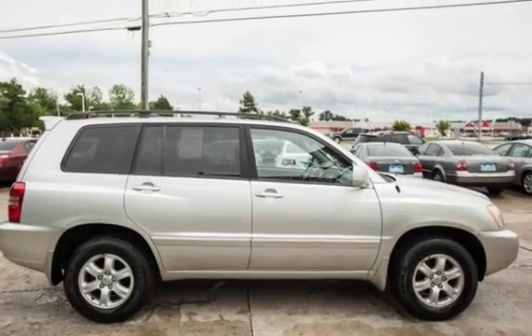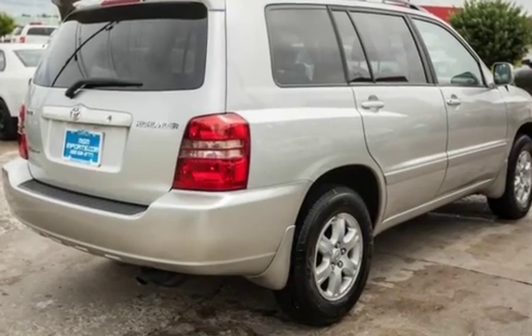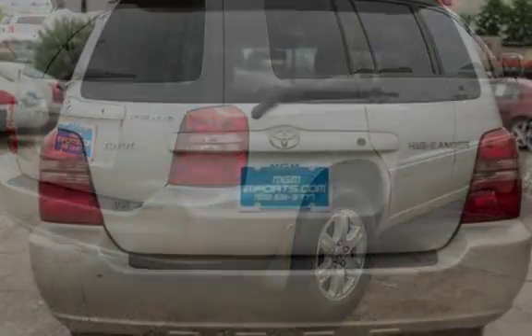This Toyota has less than 122,000 miles on the odometer. This vehicle is in excellent overall condition.